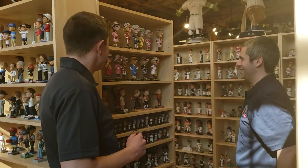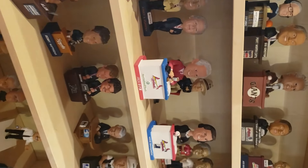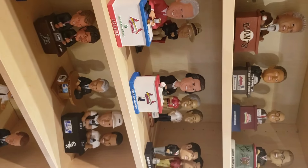The announcers are another fun section — we have everybody from Bob Uecker. Bob Uecker has several in the Milwaukee area too. A lot of the famous announcers from Vin Scully to some of the others.